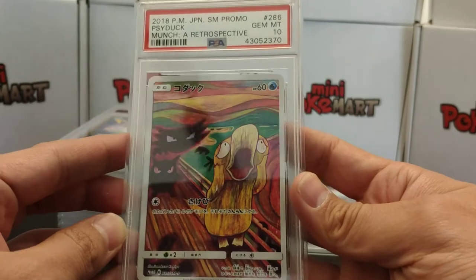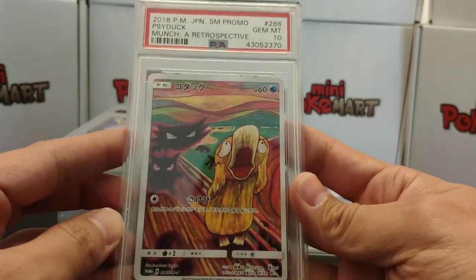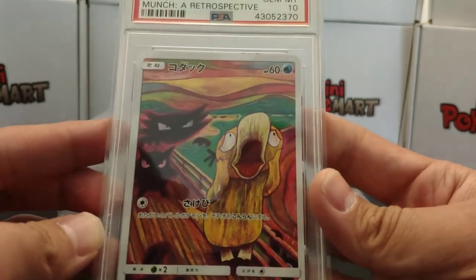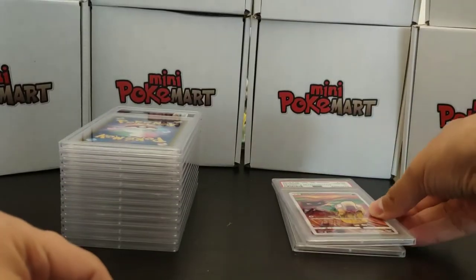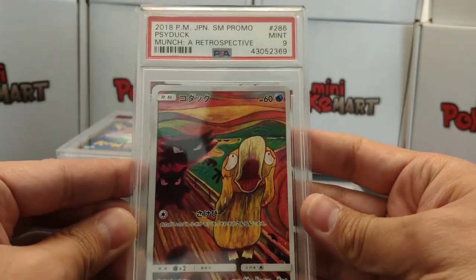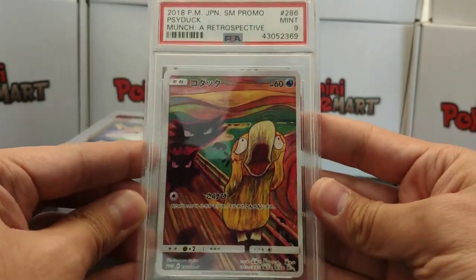I'm assuming the next one will be the other Psyduck — and in this case we have a 10! Gem Mint 10, Psyduck. Great promotional card. Let's keep going. Another Psyduck, and this time it's a 9. I'm not really sure why a 9 versus a 10 — I'll need to look more into the card itself to figure out why that grade was given.